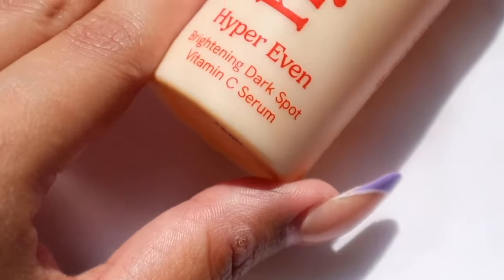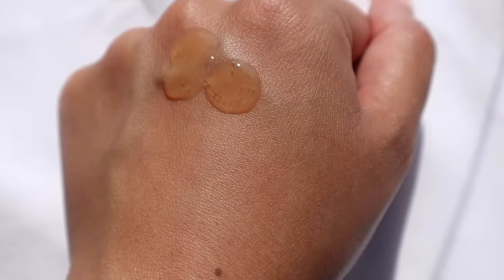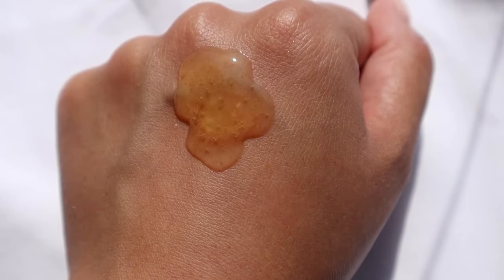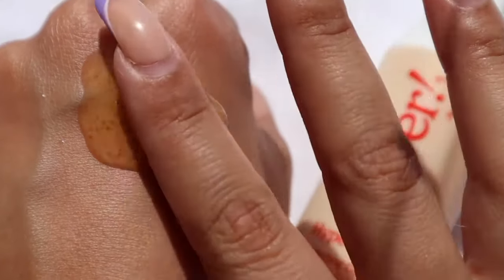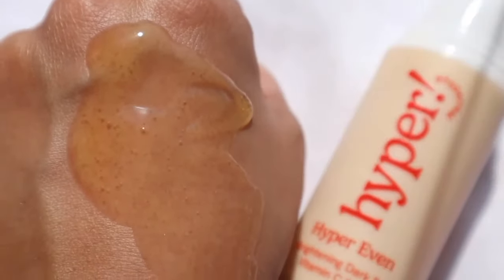If you've been dealing with hyperpigmentation for a while, I'm pretty sure you have heard 10,500 times that you should include a vitamin C serum in your routine. Let me put you on one of the greatest vitamin C serums I have tried — one of the greatest vitamin C serums in the market, period. This is the Hyper Skin Hyper Even Brightening Dark Spot Vitamin C Serum. What I love the absolute most about this vitamin C serum is that it is specifically made, formulated, and designed to treat dark spots and hyperpigmentation, and that is not true for all vitamin C serums out there.